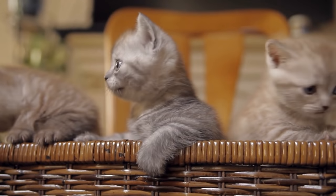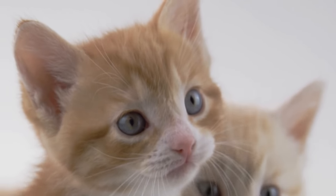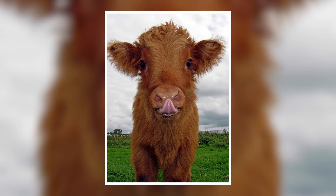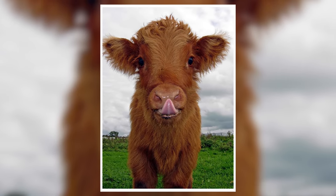It's time for the fluffy kittens and cuddly puppies to move over. There's another baby animal that will melt your heart with their cuteness. Highland cattle calves are among the cutest baby animals I've ever seen — fluffy, cuddly, and just downright adorable.